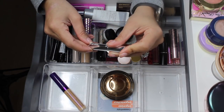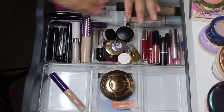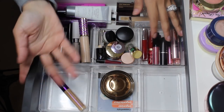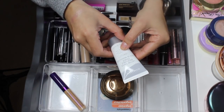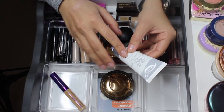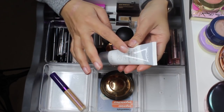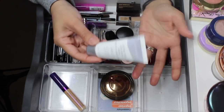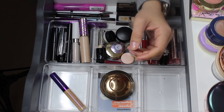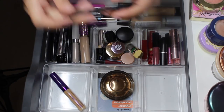I have the Physician's Formula Killer Curves — I'm going to work on this for a little bit longer, maybe two weeks, and then it'll probably be an empty. There's nothing new in this section so we'll skip over it. The Rimmel Lasting Finish Breathable Primer works really well if I'm wearing full coverage foundation, but it has a slight ashy tone so I really need a full coverage foundation to hide that cast. It's okay, it works, but I'm not in love with it. I'll keep it but it's coming out.